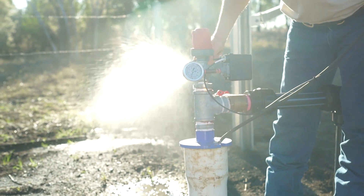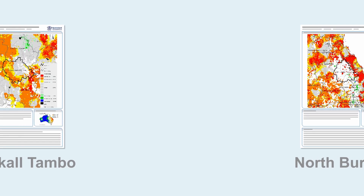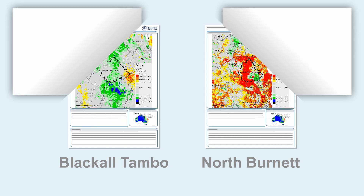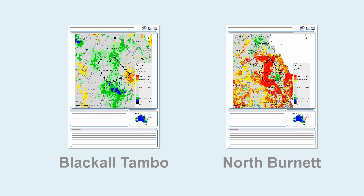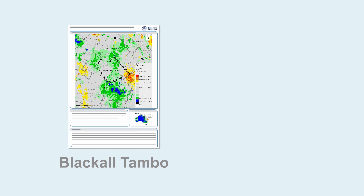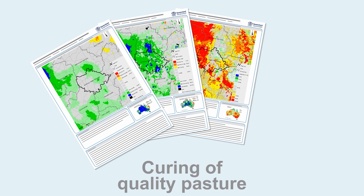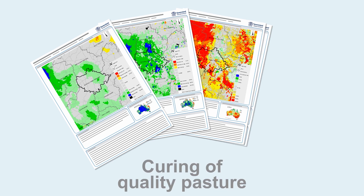So now we know where there is available pasture and its quality. But what about stock water availability? For that, we turn to the 12 month potential flow to stream map for estimated runoff. Over this period, Blackall Tambo shows average to above average runoff, which is encouraging. So we've used the Forage report to look at rainfall, pasture growth, curing quality of pasture, and runoff.